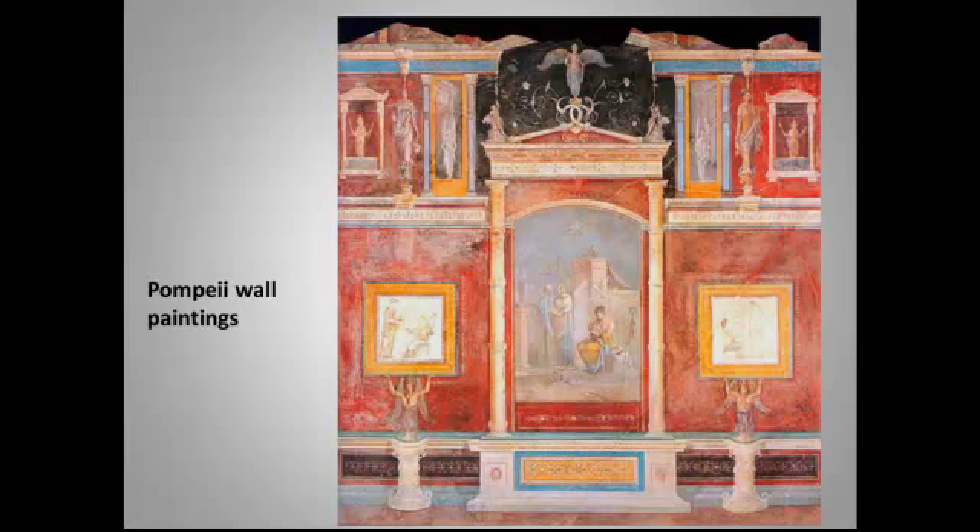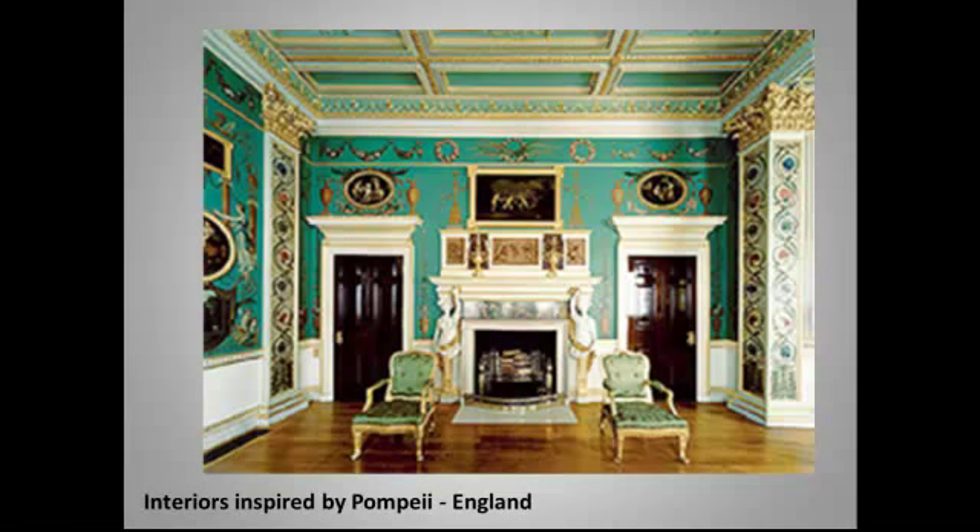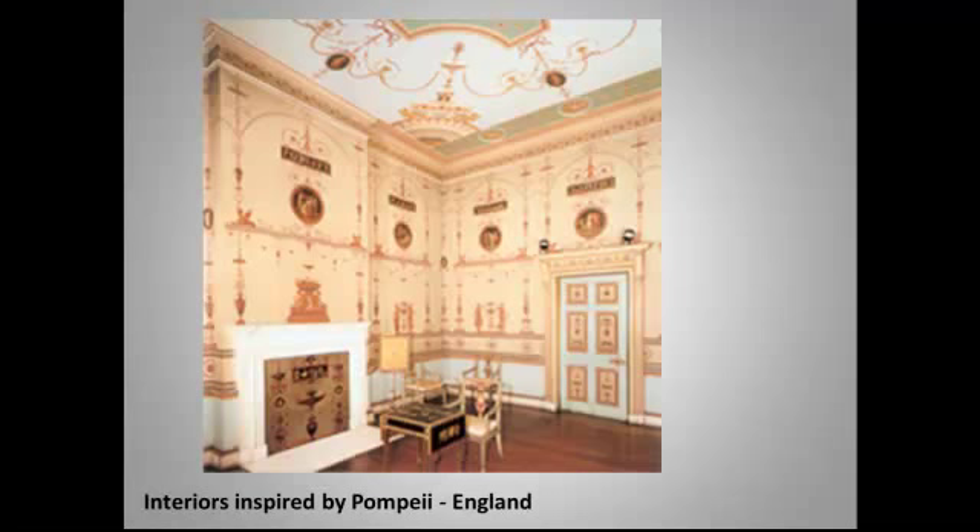Do you remember Pompeian wall paintings, which is a favorite topic for the College Board? Here's another example. These were an incredible revelation when they were discovered, and they promptly inspired imitation, particularly in the interior decoration of English country homes. And for some reason the College Board loves to ask about this. So here is a Pompeii-inspired interior — and here's another one. You recognize the similarity to the sort of highly geometric styles that you've just seen.